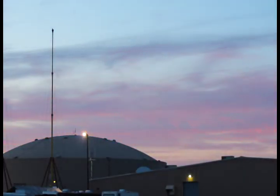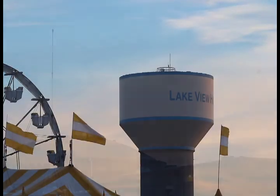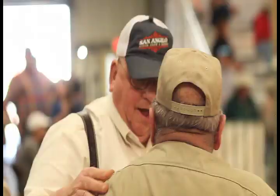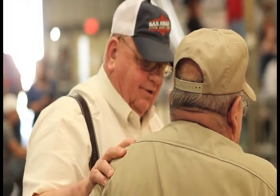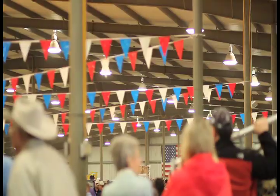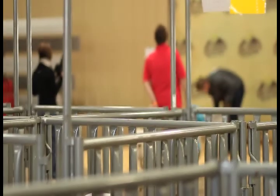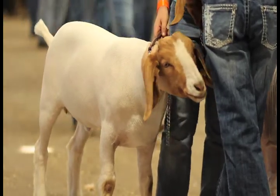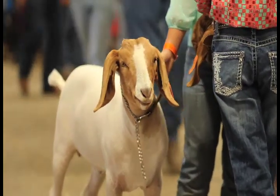The San Angelo Stock Show and Rodeo started back in 1931, and since then the Stock Show has grown to become one of the largest goat and lamb shows in the country. The event features over 40 different contests, competitions, and events for youth and open exhibitors. With this many top animals in the barn, it didn't take us long to find a pioneer in the industry.